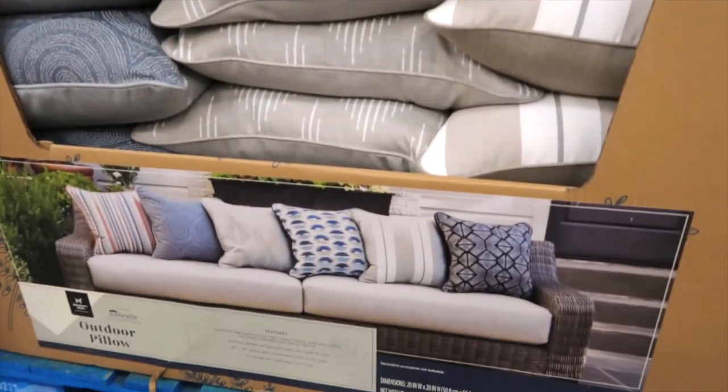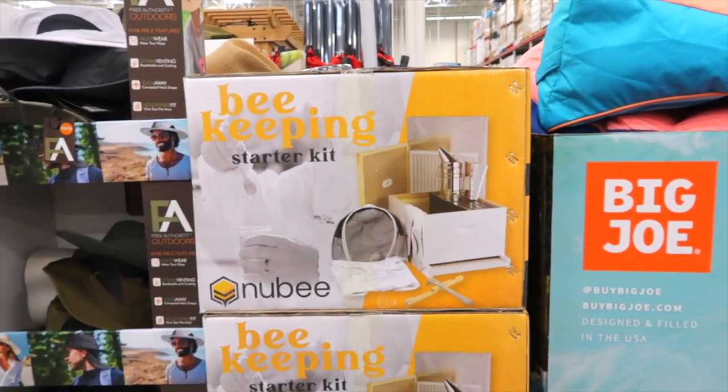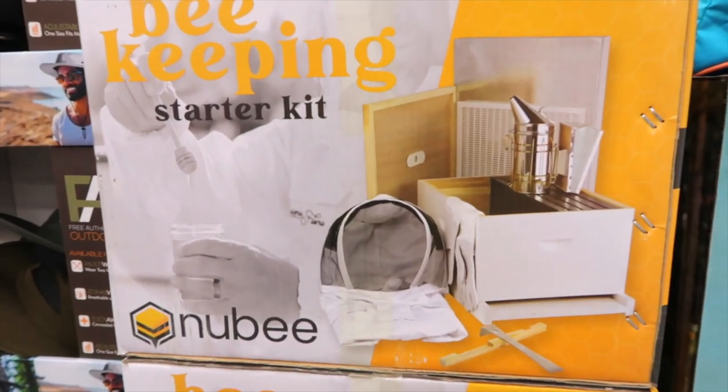They have lots of different kinds. This is new and cool — it wasn't on their website and I want it. It is a beekeeping starter kit, $159.98.